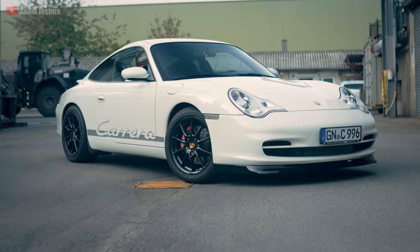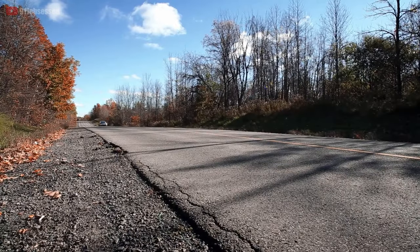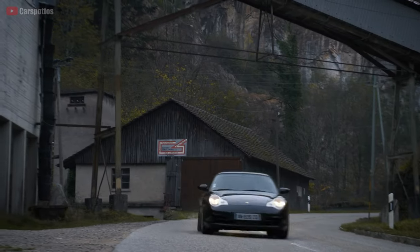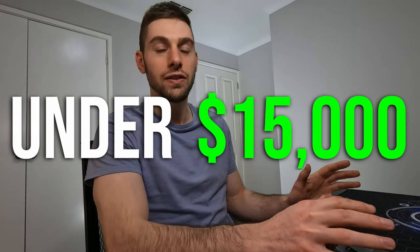I imagine that Porsche parts are not cheap. So what I've done is put together a list of four Porsche-esque vehicles that might be similar to the 911. Keep in mind, the 911 is very hard to compare to considering its prestige, but these might come close in either acceleration or handling, or hopefully both, under $15,000. So let's get straight into it.